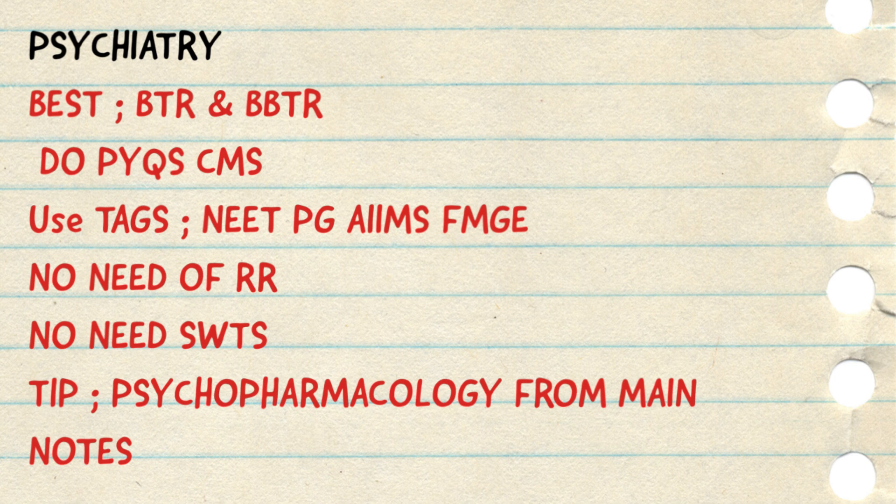So for your psychiatry portion: do the BTR and bonus BTR, practice PYQs, cover psychopharma from main notes, and you will be doing 90-95% of questions correctly in your entrance examination. You just have to revise it multiple times before your examination. This is the enough source for sure for your entrance examination.